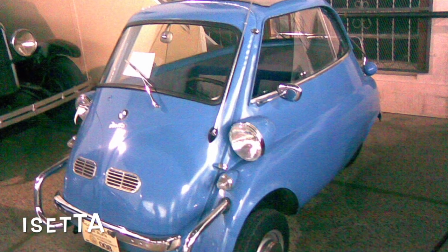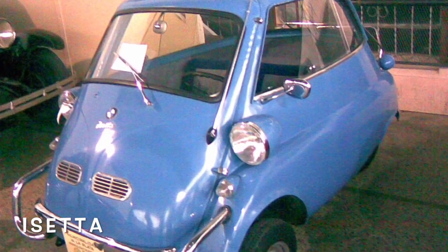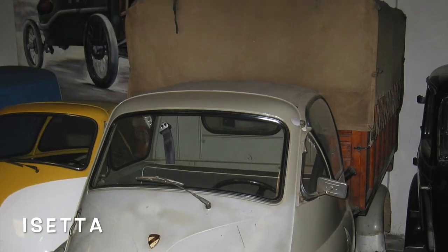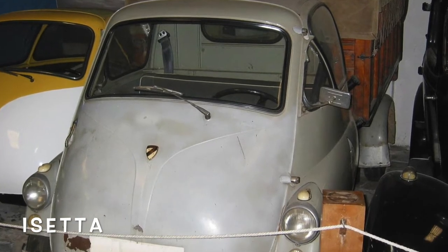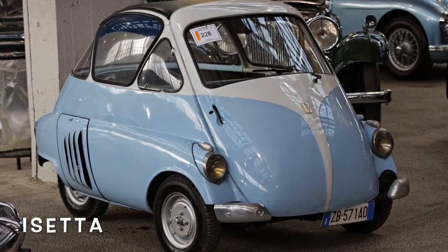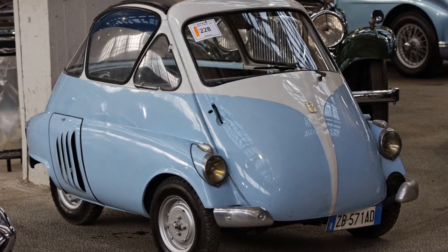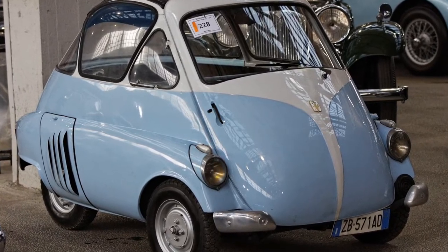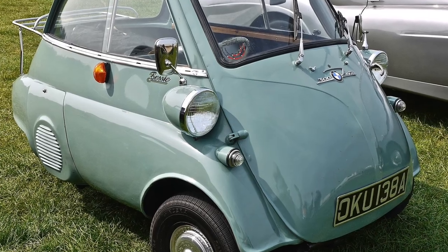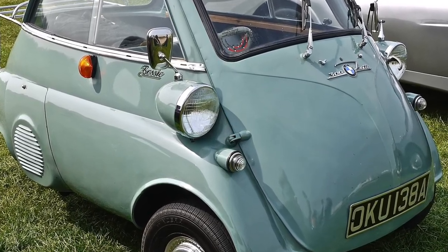The Isetta is an Italian design microcar. Its egg shape and bubble-like windows led it to become known as a bubble car, a name also given to other similar vehicles. In 1955, the BMW Isetta became the world's first mass production bubble car. It was the top-selling single-cylinder car in the world, with 161,728 units sold.